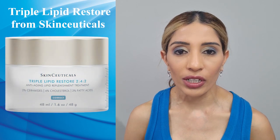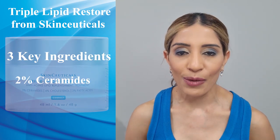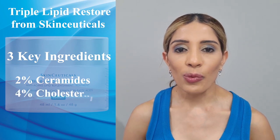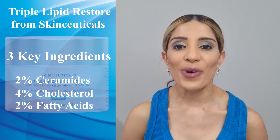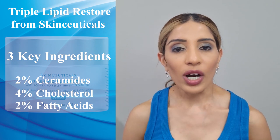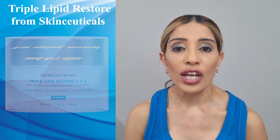At number 3, we have Triple Lipid Restore from SkinCeuticals. I have placed this at number 3 because it contains all 3 key ingredients — fatty acids, cholesterol and ceramides. It has 2% ceramides, 2% fatty acids and 4% cholesterol. It's quite a lightweight formula that absorbs easily into your skin. It is designed for aging, normal, dry and dehydrated skin.